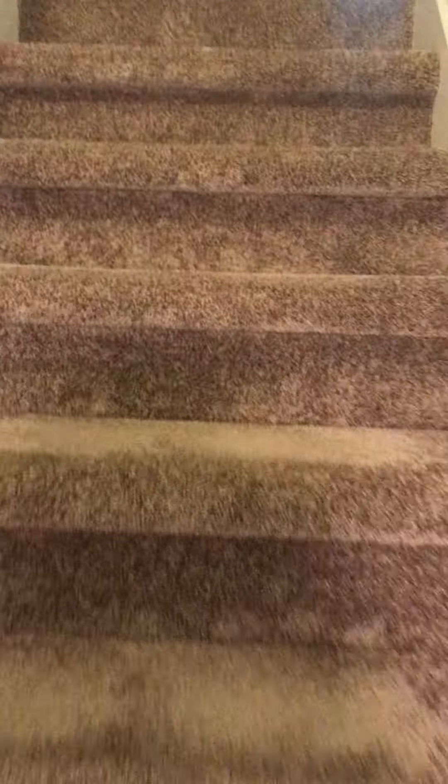I'm going to go upstairs first before I go in the basement. It looks like you've got two bedrooms upstairs.